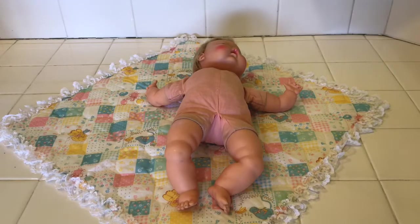Hi everyone, this is Maria and this is my collecting habit. In this video, I'm going to share with you a doll that I found at the flea market.